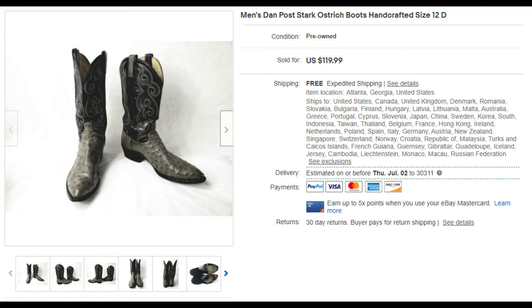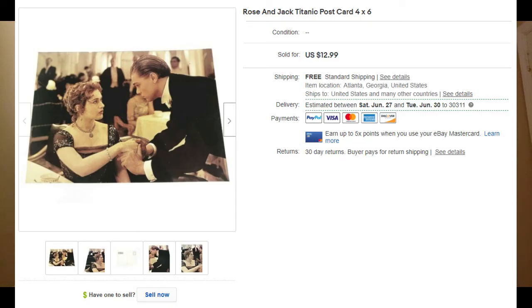Next are Dan Post ostrich boots — you might have seen them in our last unit video. They look like regular cowboy boots but are made from authentic ostrich skin. They sold for $119, cost $12 to ship, so I made about $100 profit. That unit cost $90, so these boots alone paid for the entire unit — very cool find.